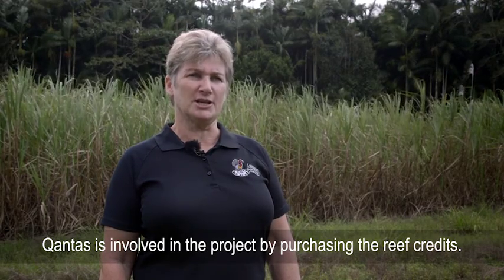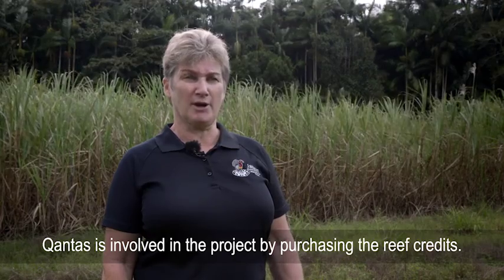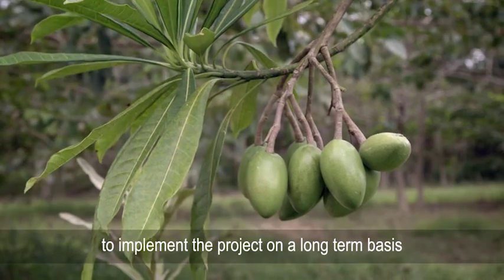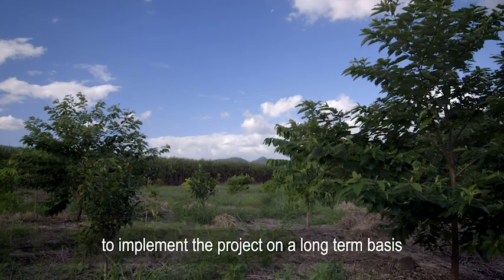Qantas is involved in the project by purchasing the reef credits, and that enables us to get the funding we need to implement the project on a long-term basis.